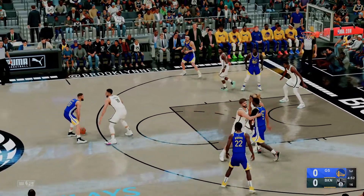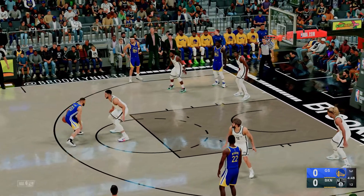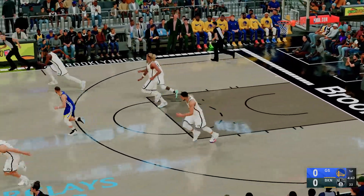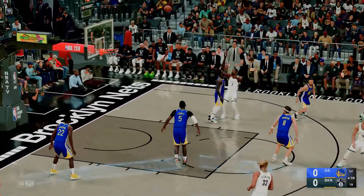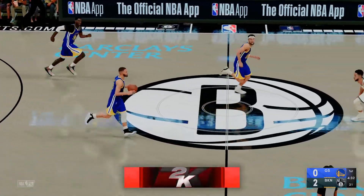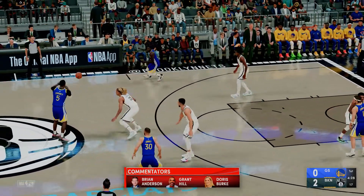Here's Curry. Can't get it to drop. Good D by Simmons. Outside Durant, over Green. And there's Durant — that one's good. Long, the assist from Irving. Kyrie Irving understands how to find an open teammate. Puts it exactly where it needs to be.